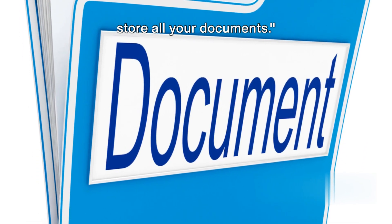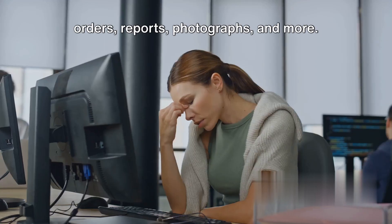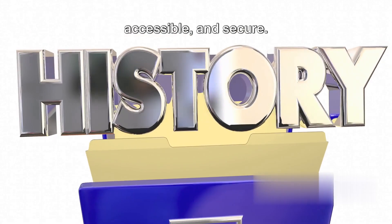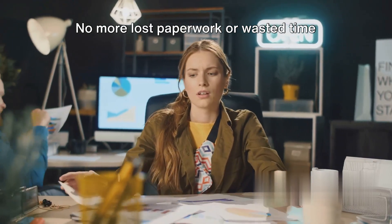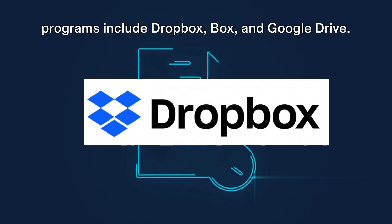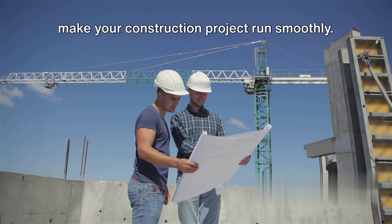You'll also need somewhere to store all your documents. Document management software keeps all your important files in one place — blueprints, contracts, permits, change orders, reports, and photographs. It's like a virtual filing cabinet, keeping your project documents organized, accessible, and secure. You can store, track, and control all your project documents, making collaboration and decision-making a breeze. You can access your documents anywhere, anytime with an internet connection. Popular programs include Dropbox, Box, and Google Drive, which offer features like real-time collaboration, version control, and advanced search.